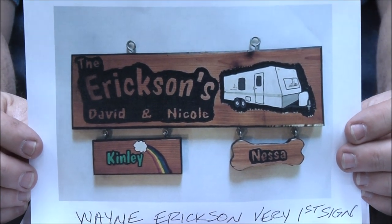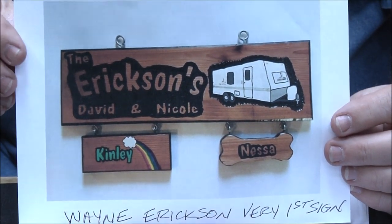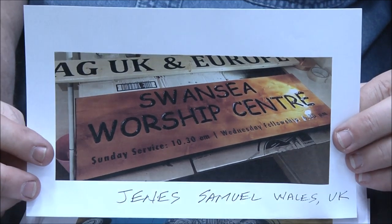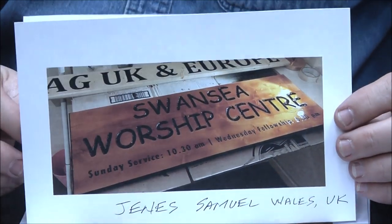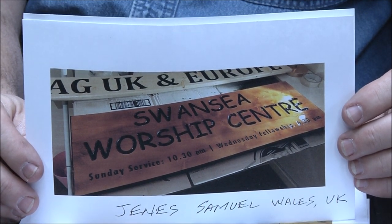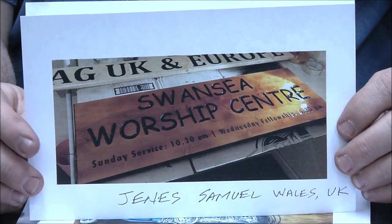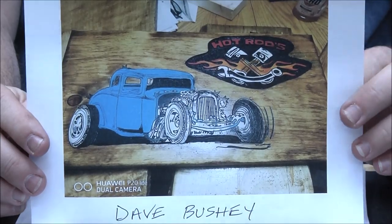Wayne Erickson — very first sign. Some really cool first signs here; that's just amazing. I wasn't doing signs like that until I was probably in the hundreds — terrific job Wayne. James Samuel in Wales — great job, very very nice. I said James but it's J-E-N-E-S — Jens, I don't know, sorry, I just butchered that. I apologize.